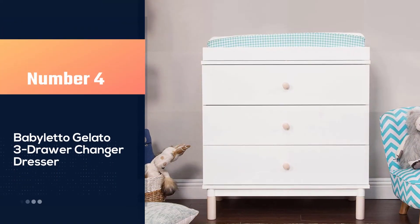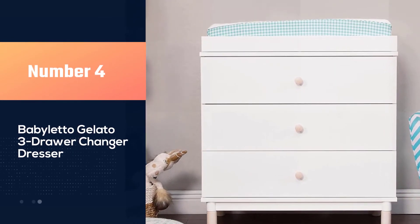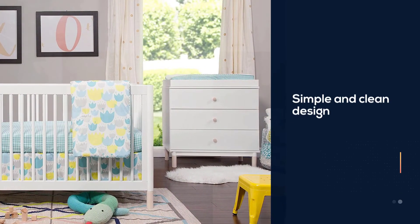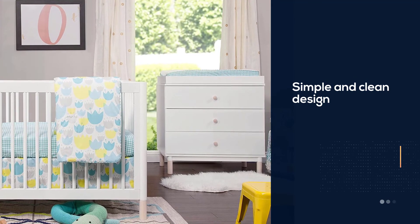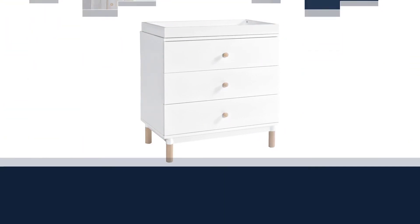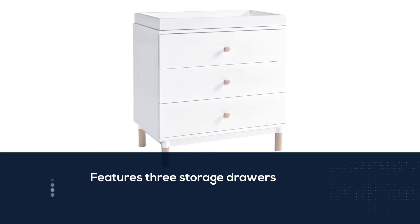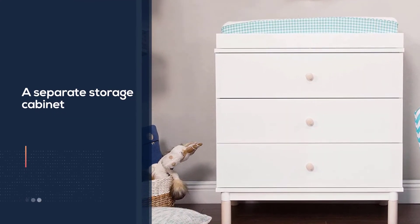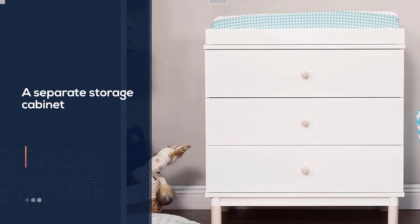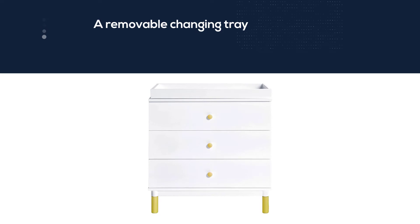Number four: the Babaletto Gelato three-drawer changer dresser. With a simple and clean design, this changing table looks good with any nursery theme while making diaper changes a little easier. It features three storage drawers, a separate storage cabinet, and a removable changing tray. The cabinet has an adjustable inner shelf, and the drawers roll out smoothly on metal glide tracks. Mechanized stops will keep any child from pulling a drawer out too far. One thing we really appreciate is the included anti-tip kit.